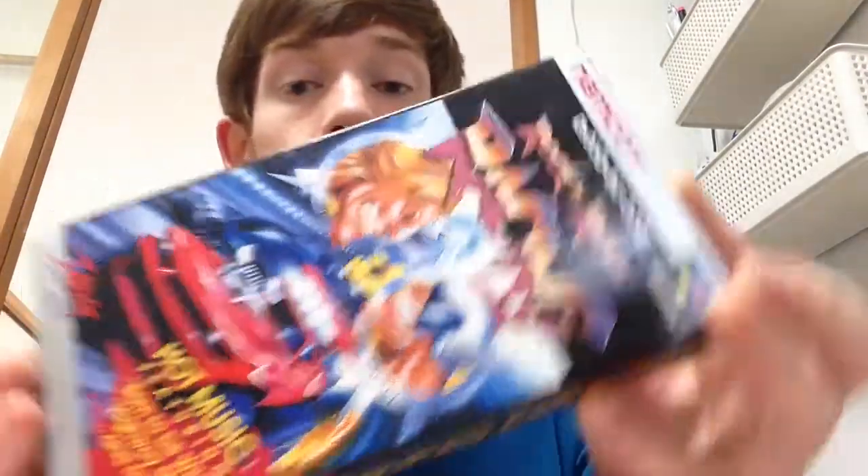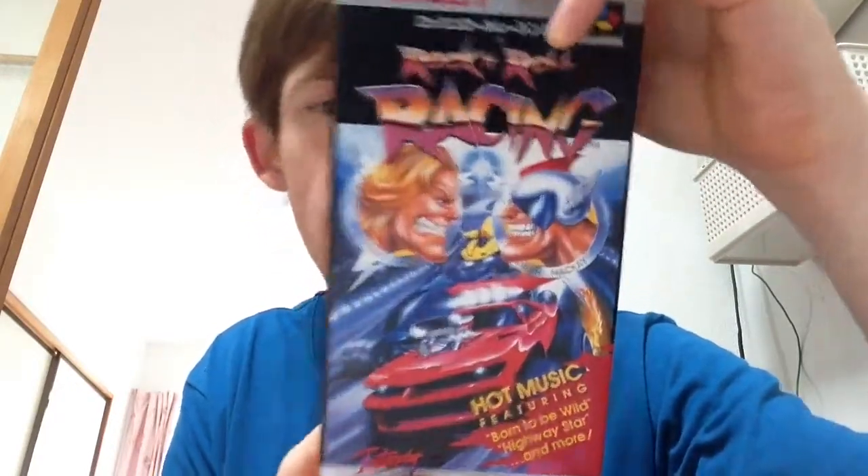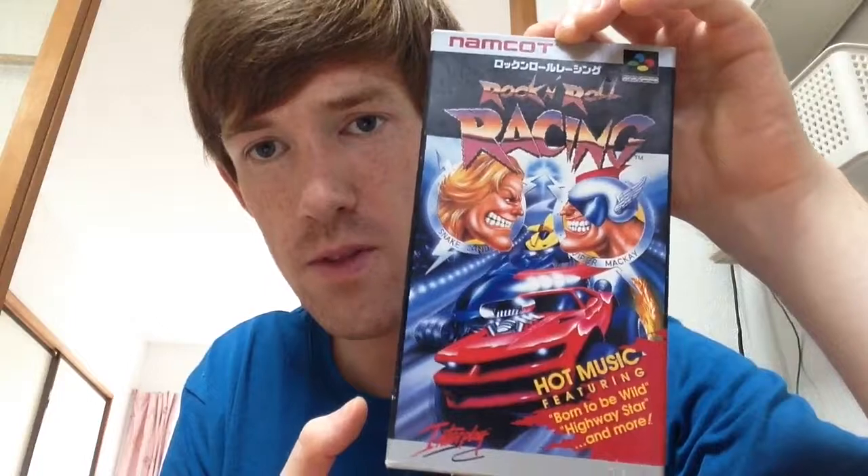Lastly for the Super Famicom box games: Rock and Roll Racing, one of my favourite games for the Super Famicom. It's got so many great memories — playing it with my family, cousins, little brother in two-player split screen. It has some Ozzy Osbourne in there, 'Born to Be Wild.' Interestingly, Namco is called 'Namcot' on the cart, and the game is completely in English. That was $10.